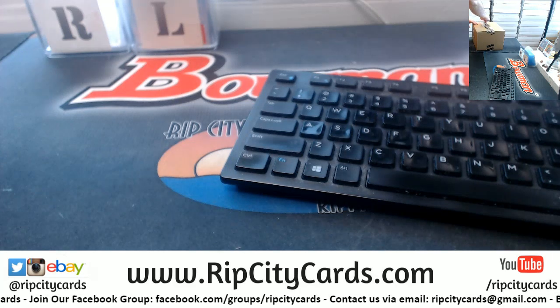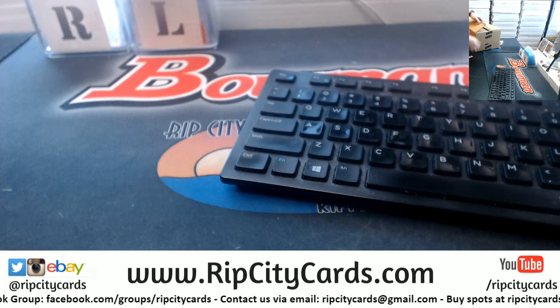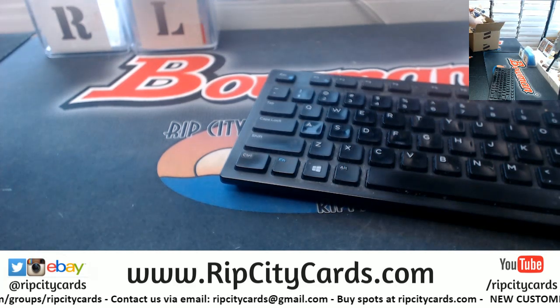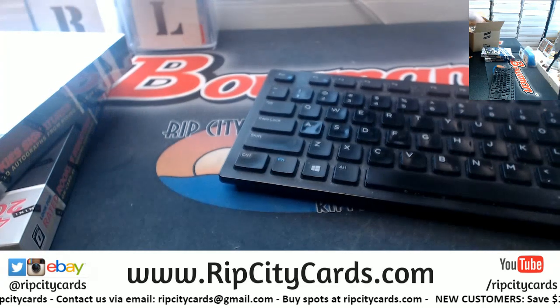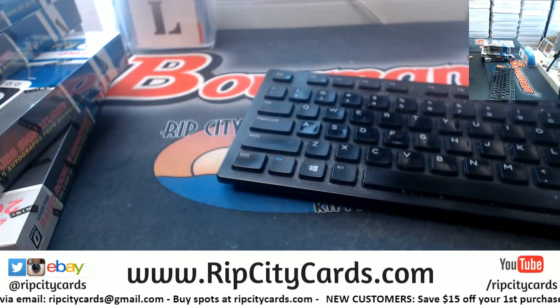Box 4 does take us into a fresh case. Let's just do the top 4 and get this out of the way.